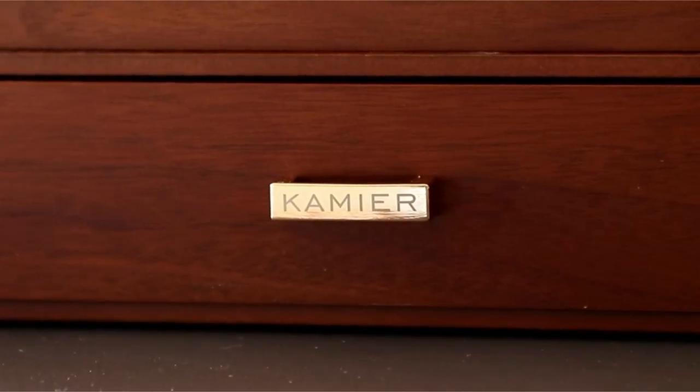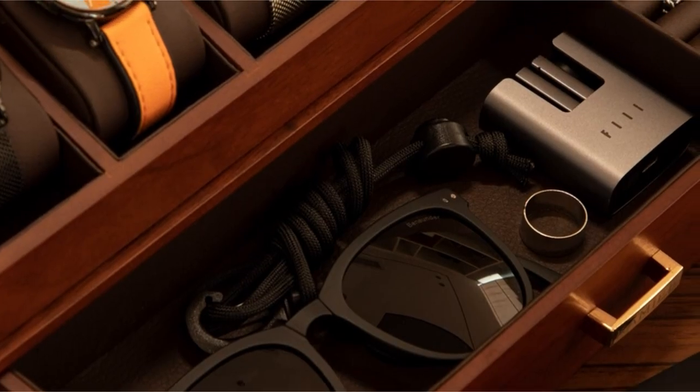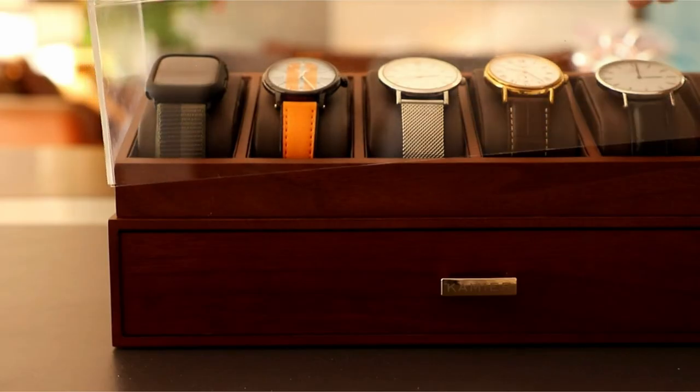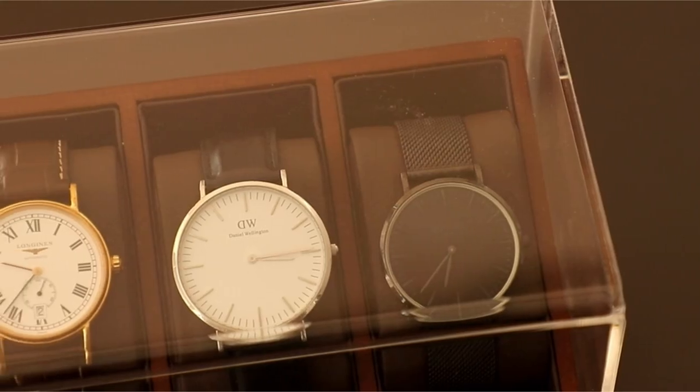The six supportive watch pillows accommodate various watch sizes, ensuring a secure and comfortable fit for your timepieces. If you're a watch enthusiast looking for a stylish and functional way to display your collection, the Kamiar Watch Box is an excellent choice. Its combination of luxurious materials, practical features, and stunning design make it a must-have for any watch lover.